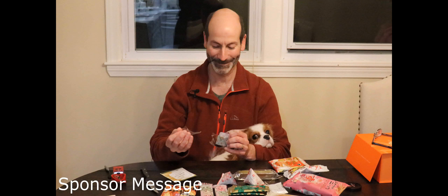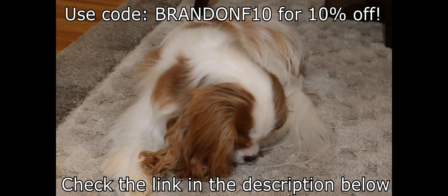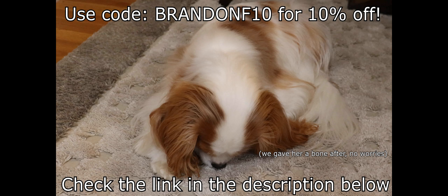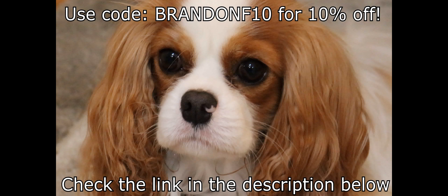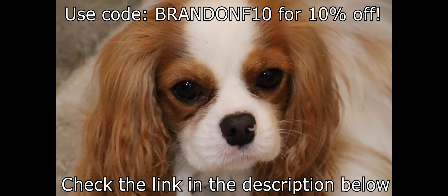I even forced my father on camera to try some of them himself. He tried the Hokkaido red bean donuts and declared them good stuff. Visit the link in the description down below today, and when you do, use code BrandonF10 to receive 10% off of your order — a value of up to $47 should you order a full year subscription. What better way to celebrate a new year and many new beginnings than with all sorts of new delightful flavors? Thank you so very much to Bokksu for sponsoring this video and making it possible.